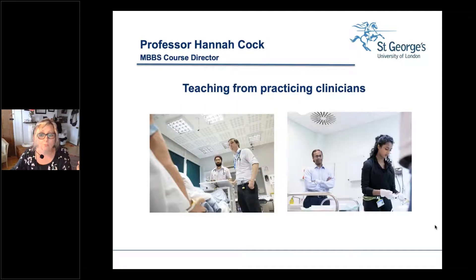Moving on to the second point: we've been doing medicine a very long time — since 1752 — and then as now, our course is designed and led by practising clinicians. In the leadership team, as well as myself as a neurologist, we've got GPs, acute medical consultants, a surgeon, and an obstetrician — all represented in the leadership team and throughout our broader team.